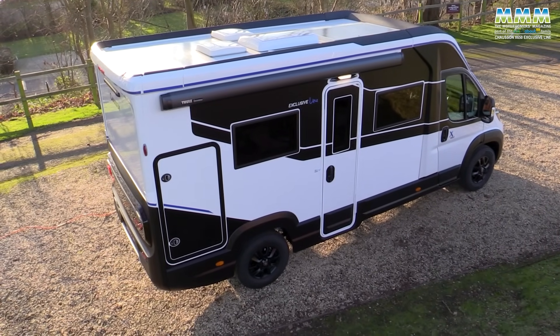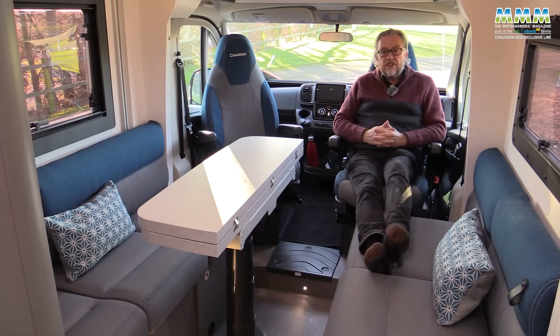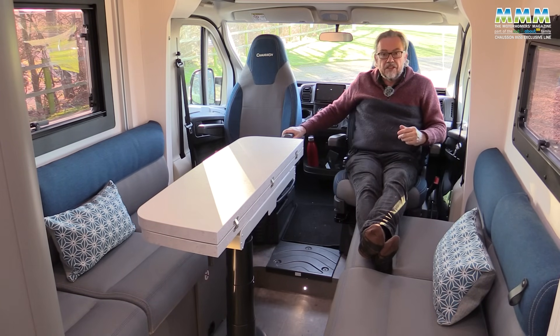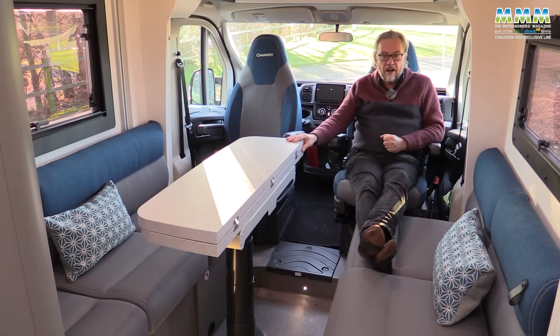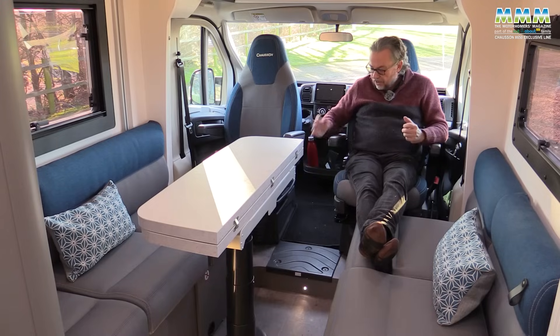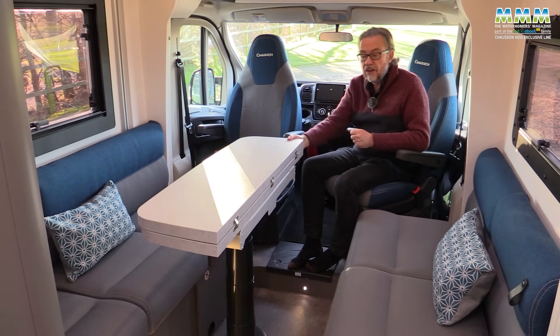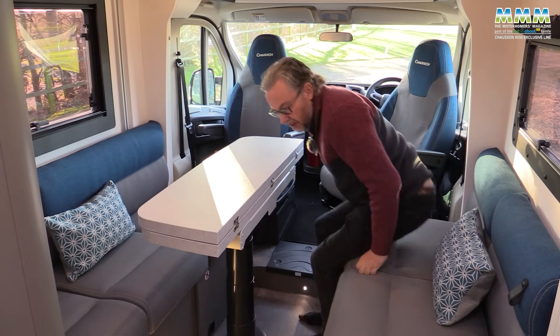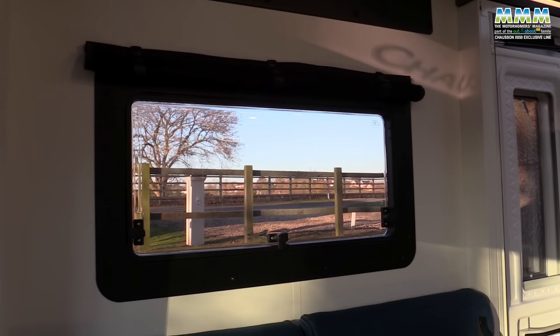When you've cleared the food away, the table folds in half and you've got loads of room to spin the seats round and put your feet up — both front seats rotate a full 180 degrees so you can really relax. The table also height-adjusts electrically via a switch on the front of the kitchen. The cab floor is a little higher than the lounge area; in the table's highest position it suits the cab seats for dining. Sitting here, you can really appreciate how important that second lounge window is — it makes this a light, bright space.